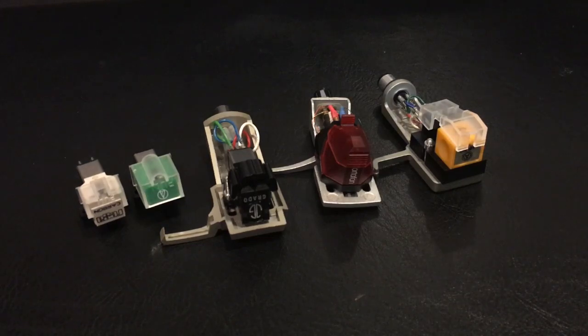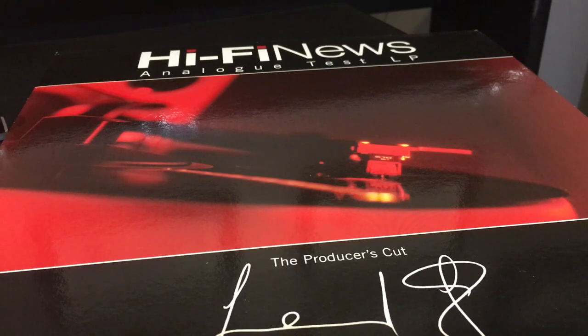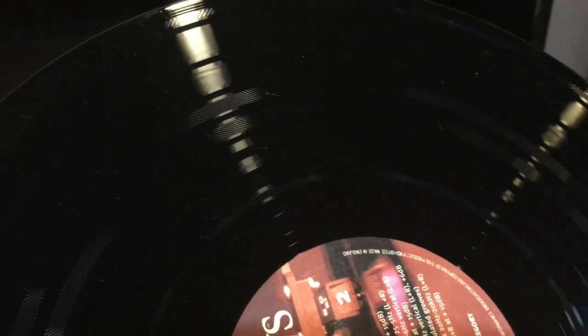So I got together a few of the most popular cartridges right now, and we're going to test them out and see which one's a better tracker and which one's a worse tracker. We're going to use this HiFi News Analog Test LP. It's got three tracking tests on it.